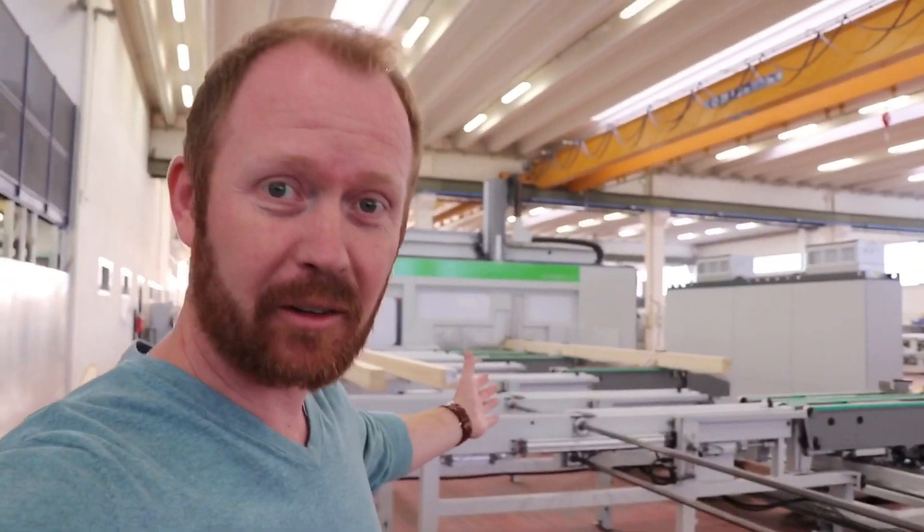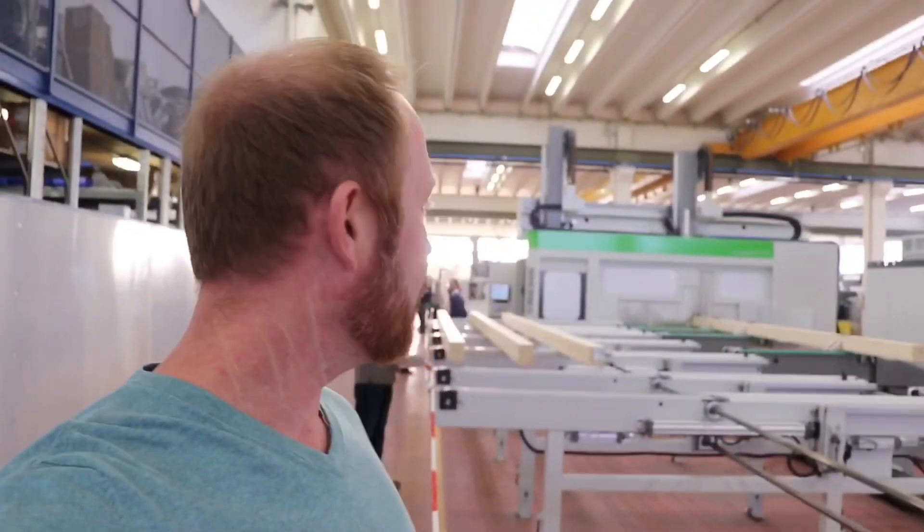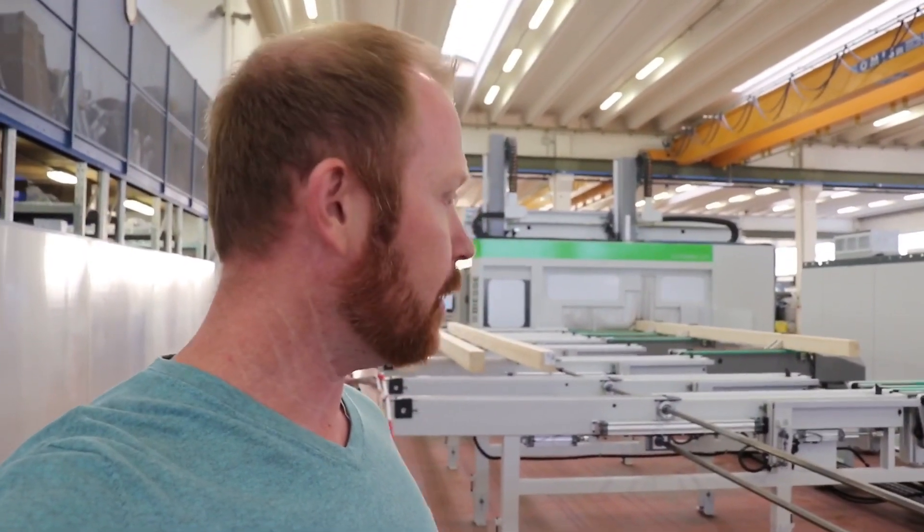Here we are in the Uniteam factory. This is actually our machine right here. Really exciting. We're learning a little bit about it. We're going to see it operate with some beams here and then we're going to work on the details of getting this thing to come. But it's super exciting to be here, see this equipment and get to see it make some sawdust.